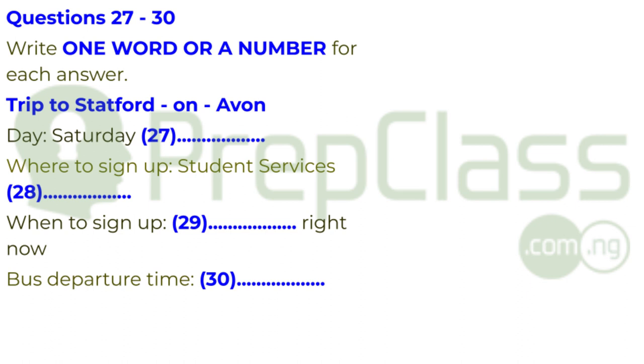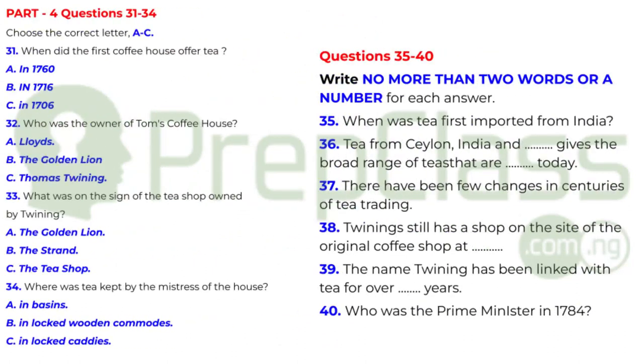That is the end of Part 3. You now have half a minute to check your answers. Now turn to Part 4. You're going to listen to a talk about tea in the UK. First, you have some time to look at questions 31 to 40.